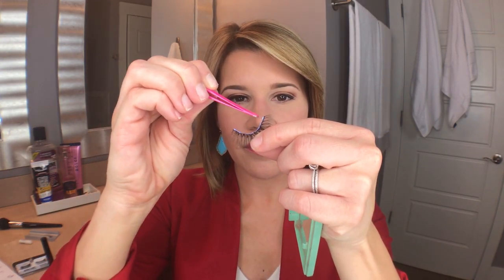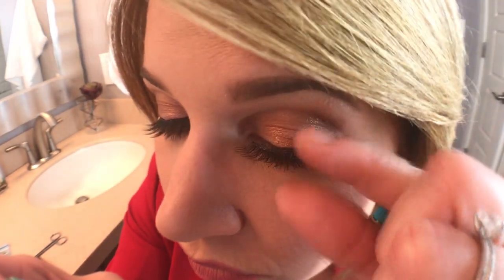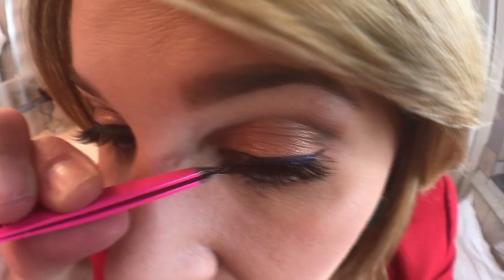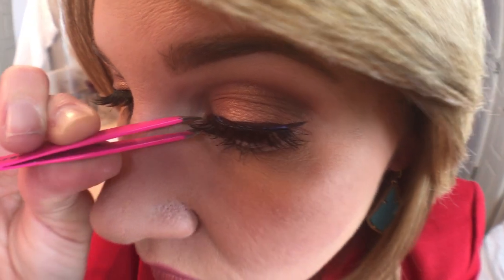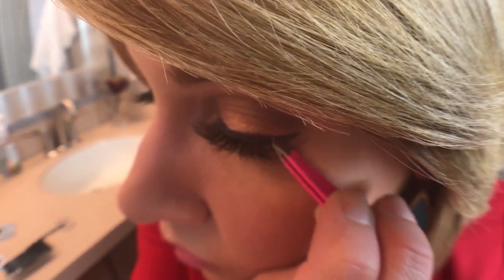If you wonder if the glue is tacky enough, see if it has a little pull — it should be hard to pull away. Time's up! Starting from the middle again, right above your lash line. I'm grabbing the lash and just sort of pressing in, going back up top and then going around. Then close and just sort of pat it with the flat end of the tweezers.